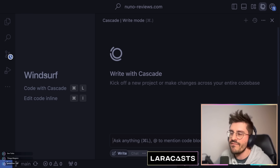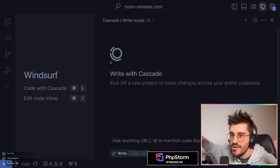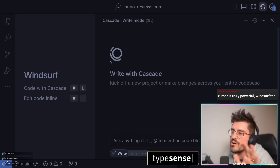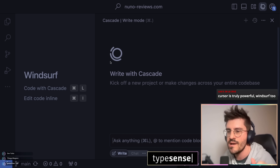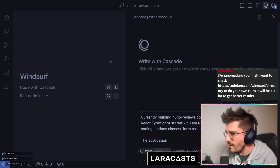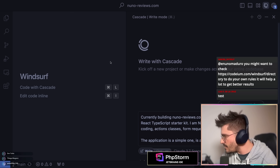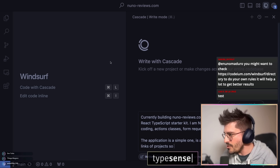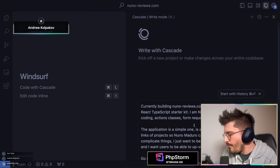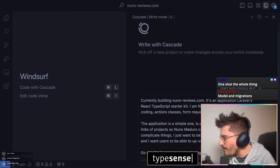I want to go slowly — something I've learned with Windsurf is that when you prompt the AI you don't want to ask for the entire thing at once. Some people on Twitter say to just ask for everything, but I don't want that. I want to go slowly. So let's start with migrations, with the base. Let's interact with the AI and describe the application: users submitting links of projects so Nuno Maduro can review them later.